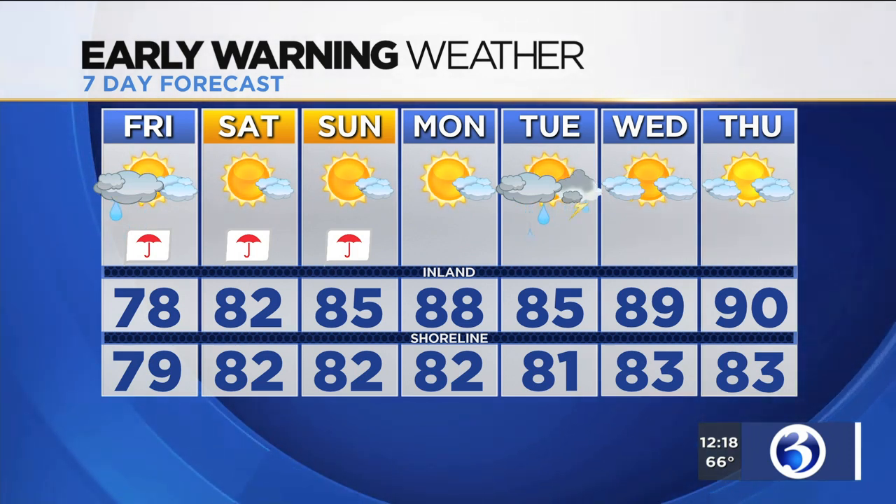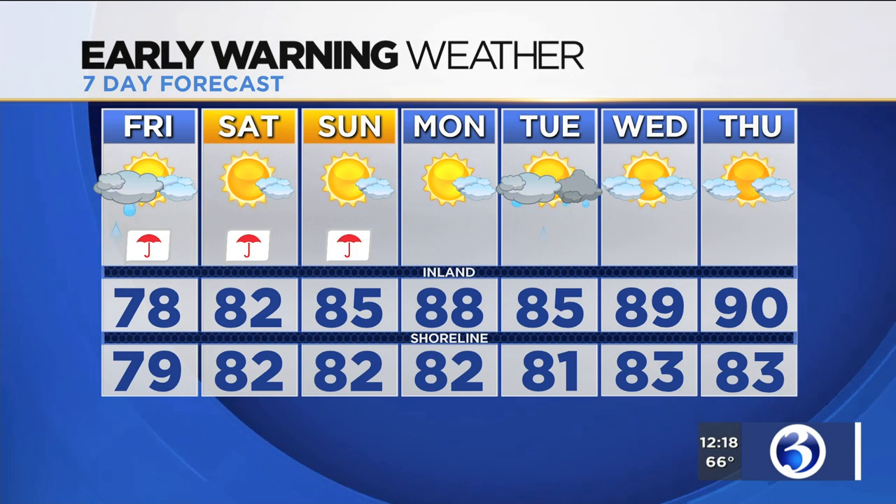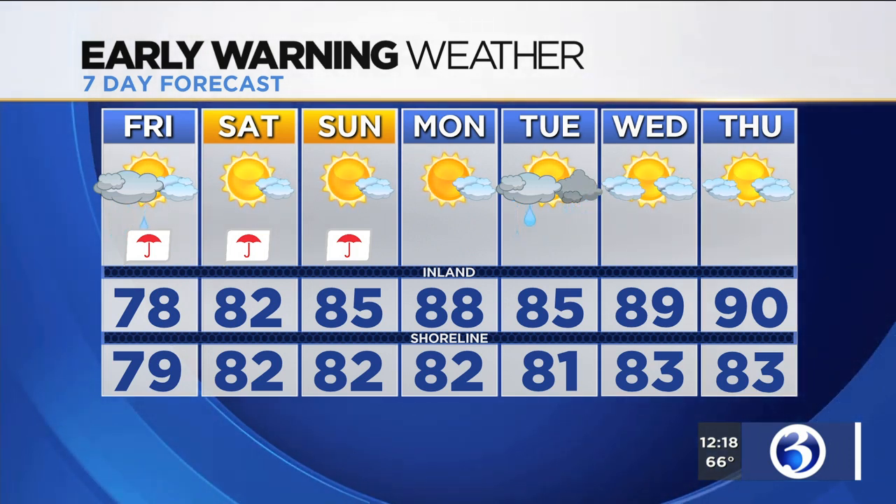Monday we start off dry but also hot — upper 80s inland. Then on Tuesday, we'll see an increase in humidity and an increased chance of rain and possibly some thunderstorms. The heat remains around for Wednesday and Thursday of next week, perhaps close to 90 inland, with 80s for the coastline.